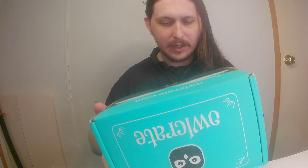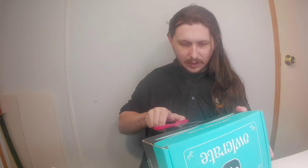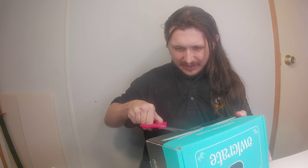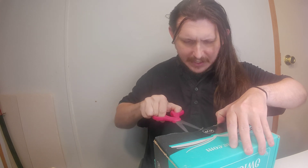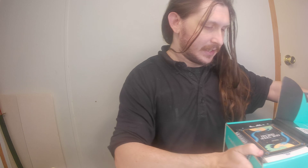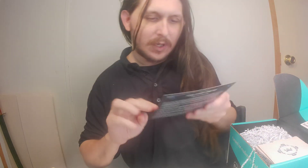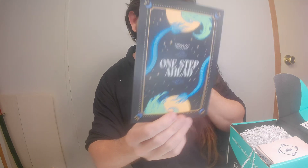Okay so today I have our crate for June. I don't think this one's behind — I think it was a lemon crate that's behind. So yeah, a lemon crate's the one that's behind. This one is for June; young adult is 'one step ahead' in the little spoiler card.